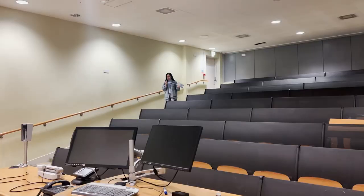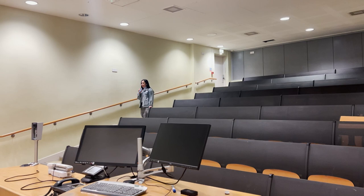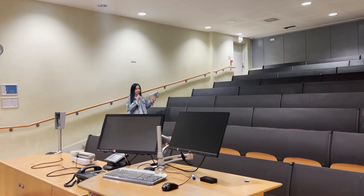This is usually how lecture halls look here — it's quite small compared to other lecture halls. For example, in my university, lecture halls are really big, huge, and 100 to 200 students can study there.